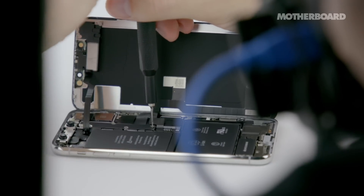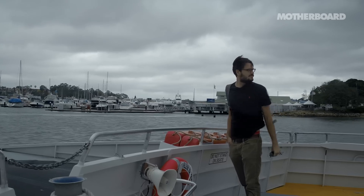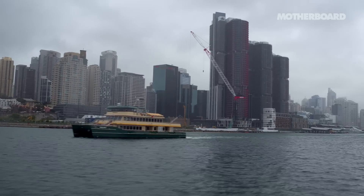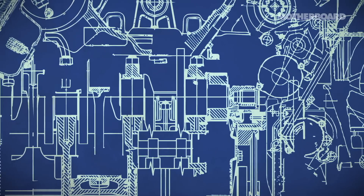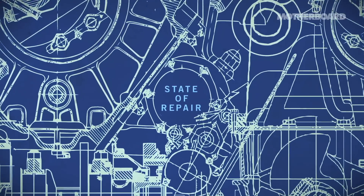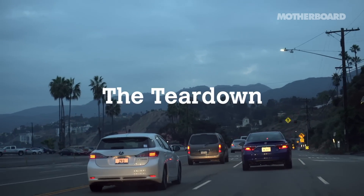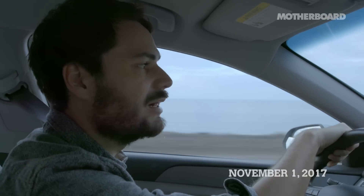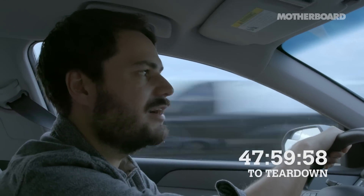Small teams fly around the world to be the first to get their hands on the new phone. After a few years of pestering iFixit — the most famous teardown team — they finally let me hop on a plane to Australia to go behind the scenes of their iPhone X teardown. We're driving up the Pacific Coast Highway to meet with Kyle Wiens and the iFixit team, then flying to Australia to hopefully be the first team to tear down the iPhone X.